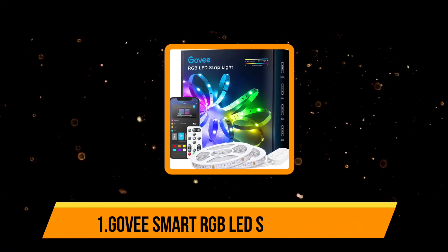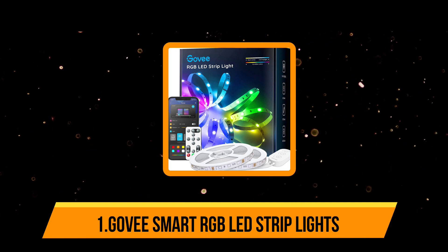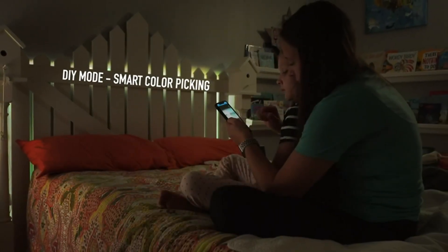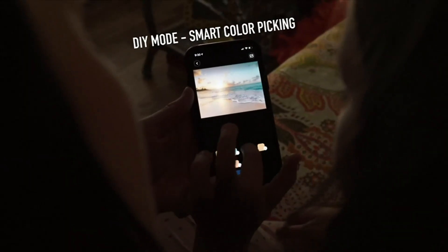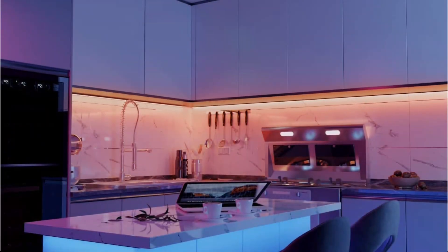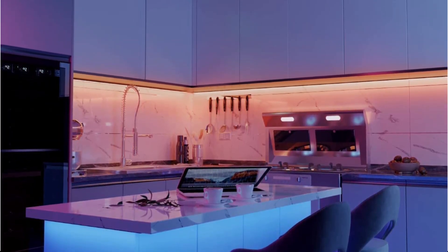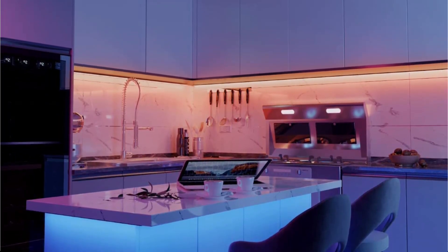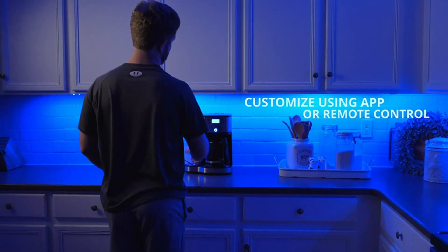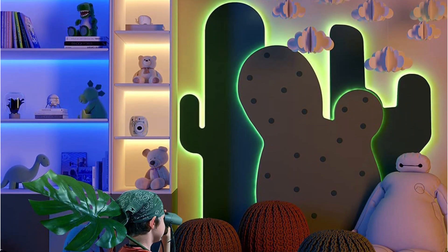Starting with the Govee Smart RGB LED strip lights. To start the party with your favorite music, it creates the right atmosphere by setting colors according to the music beats. The built-in microphone helps achieve this. Firstly, you need to install the Govee Home app on your smartphone — it supports both Android and iOS devices. This device comes with a strong adhesive tape that holds the light safely without any damage caused by nuts and bolts.